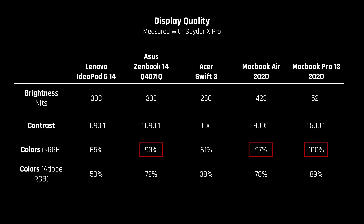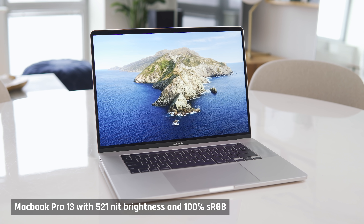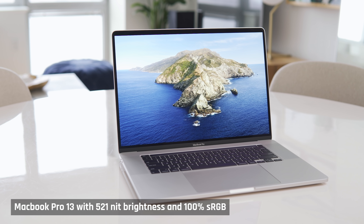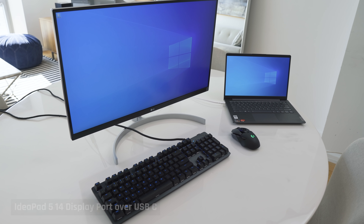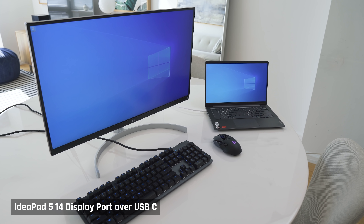In terms of color accuracy, just try to get a display as accurate as your money will allow. Once the laptop has less than around 80% sRGB, you'll definitely notice that the colors are off. Overall, the quality of a laptop's display is the primary difference between a cheap laptop with a dim 250-nit screen and inaccurate colors versus a premium one with a bright 500-nit screen and 100% color accuracy. Also, please ensure your laptop can output to an external monitor at 4K 60fps — you may want to add a more color-accurate or larger display in the future.